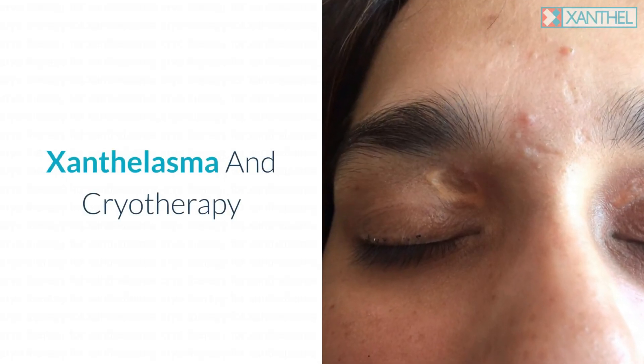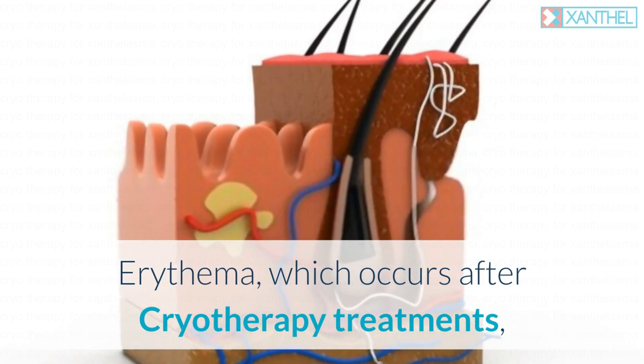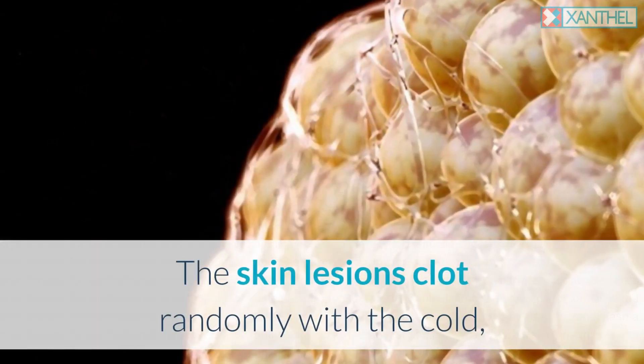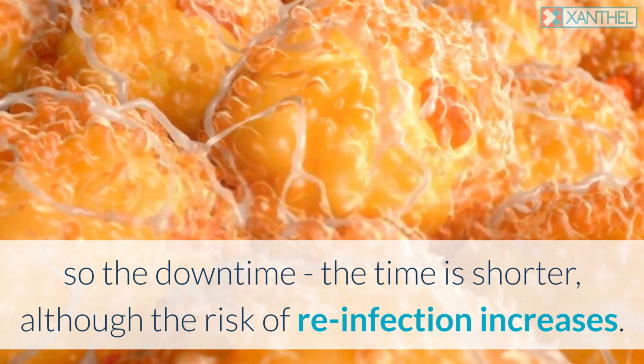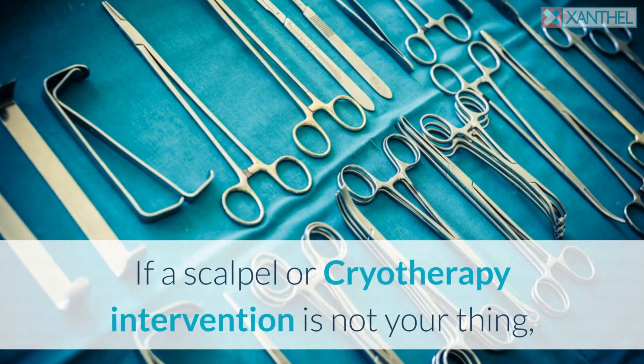Erythema which occurs after cryotherapy treatments disappears quickly, and post-inflammatory hyperpigmentation is rare. The skin lesions clot randomly with the cold, so the downtime is shorter, although the risk of reinfection increases.